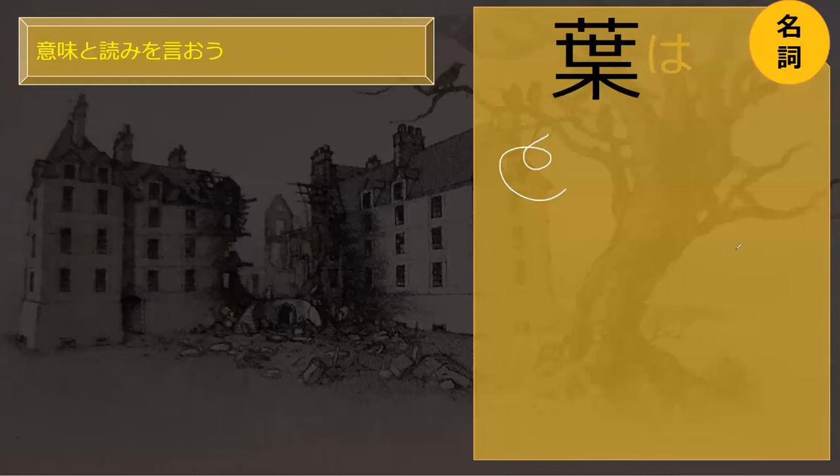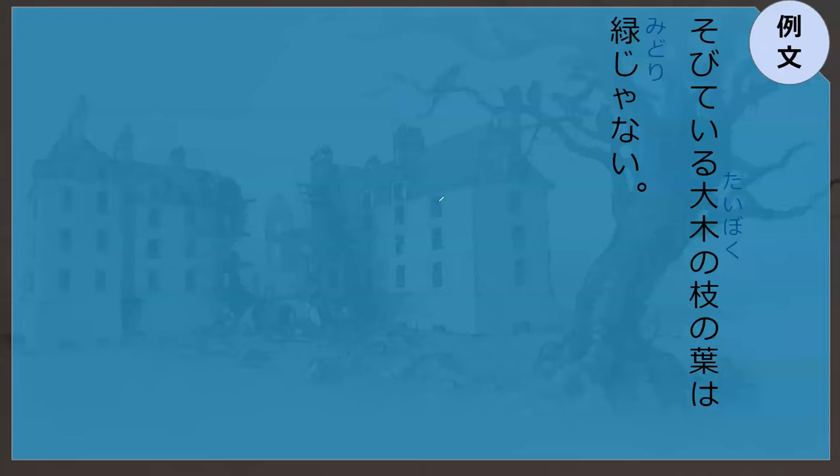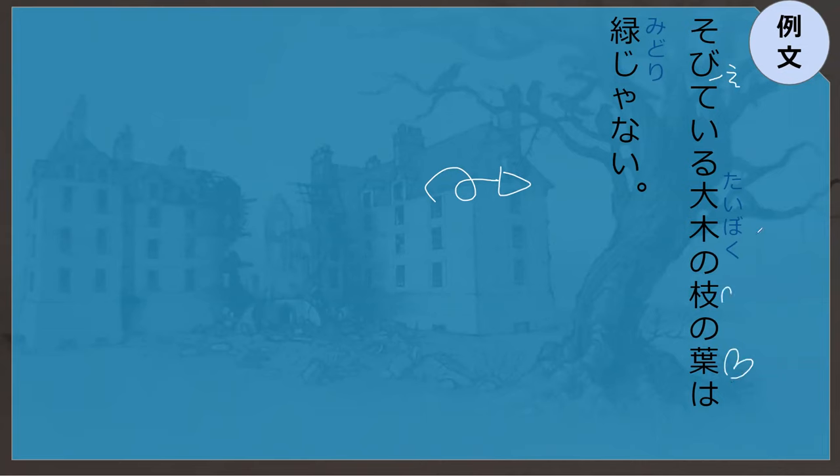Do you know what ha is? Ha is a leaf. Perfect. So now your job is to remember that this kanji right here is ha — the nice little key on the bottom. Can you read this line for me? Sobiteru taiboku no eda no ha wa midori janai. The leaf that is on the branch of the large tree — taiboku — that is sobiteru, that is towering. That leaf is janai — it's not green. Perfect.